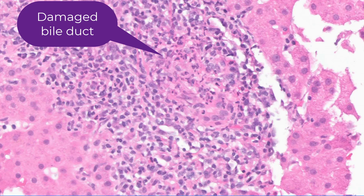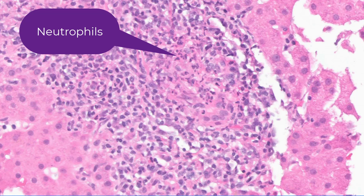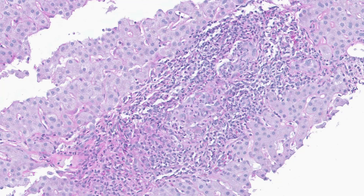Here's the bile duct — it's barely recognizable; it's just exploded. There are a couple of histiocytes around the bile duct, so this looks like a florid duct lesion. But what is interesting in this case is that these cells are accompanied by neutrophils. It is uncommon to see neutrophils in PBC, but this case was AMA positive and had all of the other classic features of PBC. Therefore, I accepted neutrophils as part of the histologic spectrum of PBC.